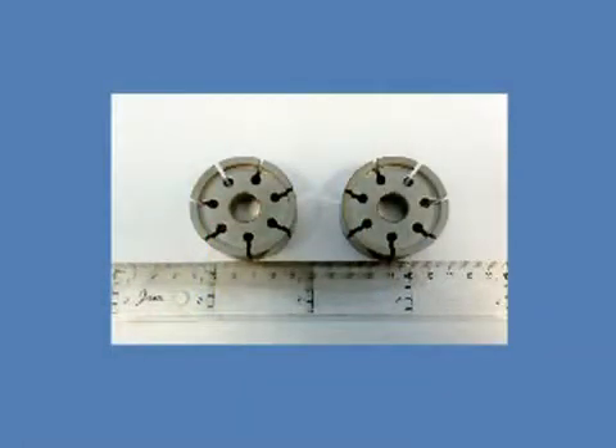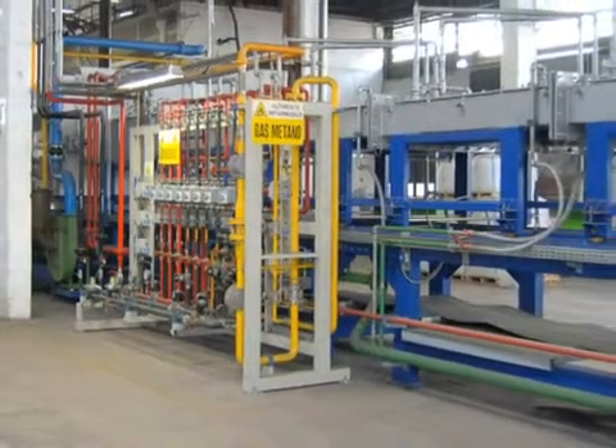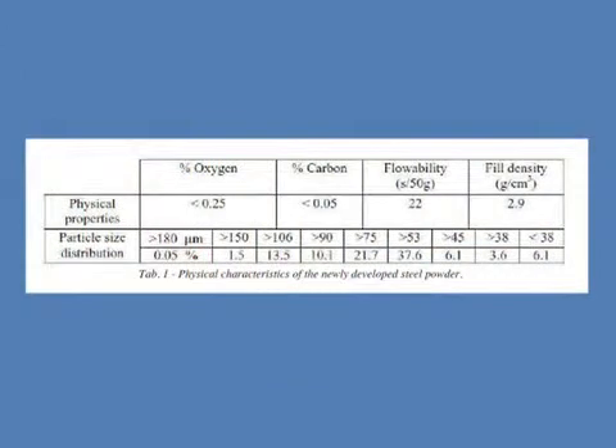This allows high-performance PM steels to be produced, with the minimum alloying content offered in the market for sinter-hardening grades. Produced industrially by water atomization, after annealing, EcoSynth has these characteristics.